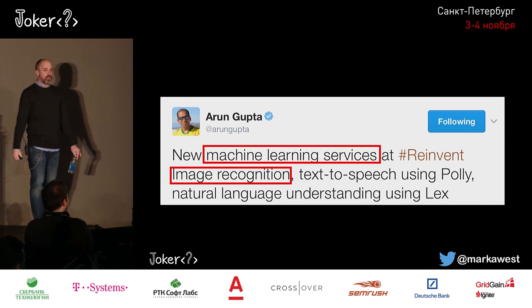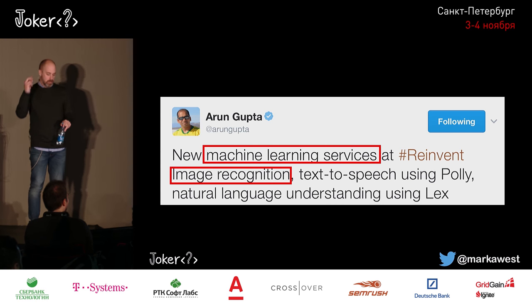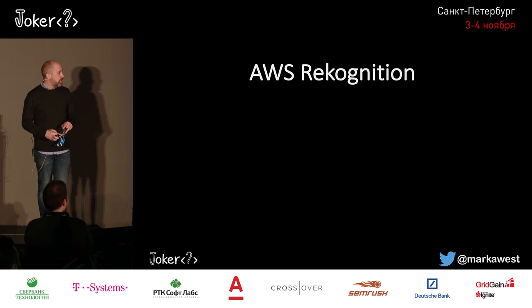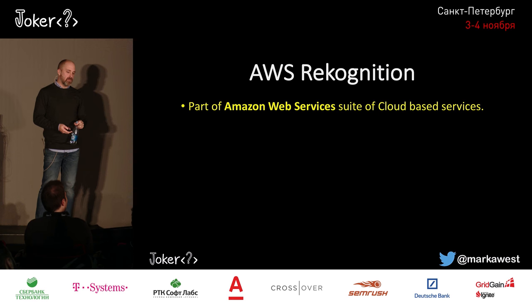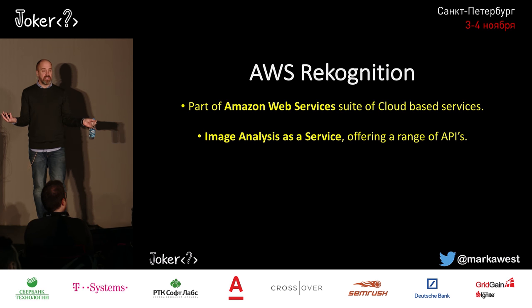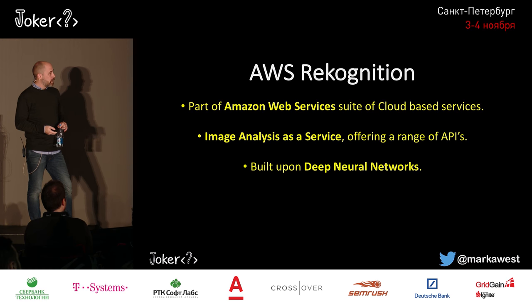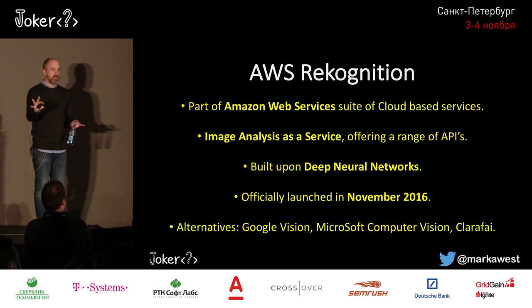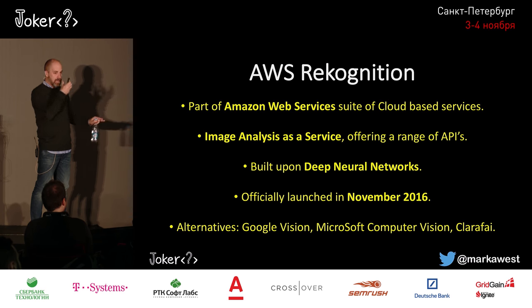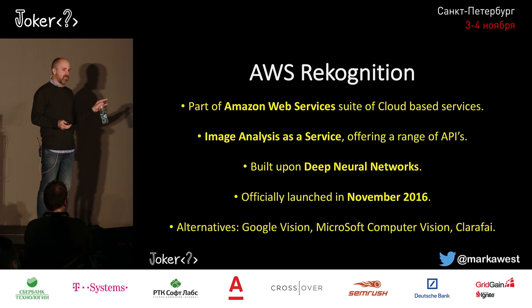Luckily, Aaron Gupta happened to tweet about being at the Amazon re:Invent conference, saying there's a new machine learning service for image recognition. So I had a look at that, and that's what I ended up using — it's called AWS Rekognition. Rekognition is part of the AWS suite of services and gives you image analysis as a service without having to do any coding. It provides APIs for facial detection, sentiment analysis, and object detection, and it's built upon deep neural networks. I'm not an Amazon evangelist — you can find alternatives in the Google or Microsoft stack, or products like Clarify, or neural networks like YOLO. But I wanted something quick to get started with.